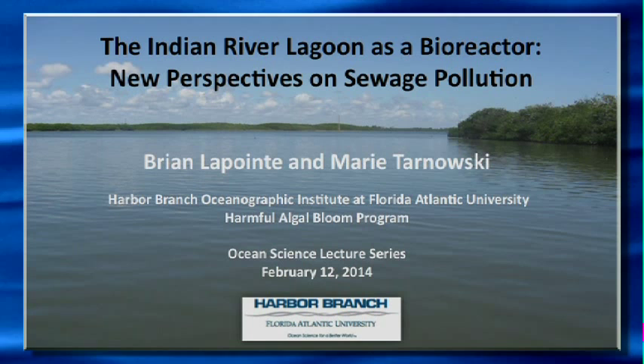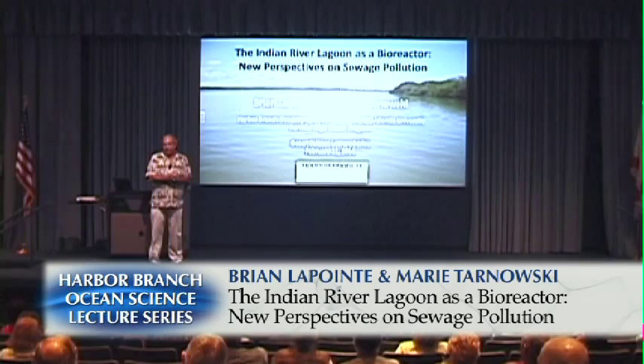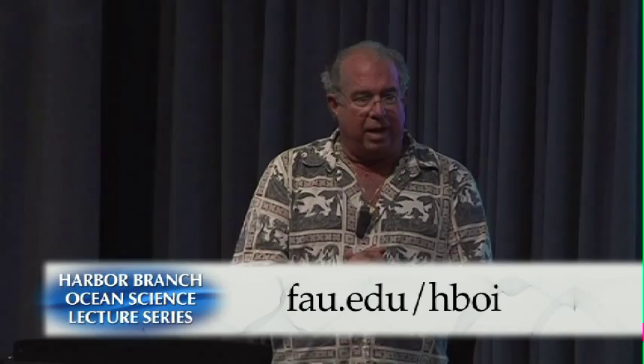Good evening. We all realize the Indian River Lagoon is in crisis. Over the last several years, I know you have all heard opinions about what the factors are causing the problems we're seeing in the Indian River Lagoon.